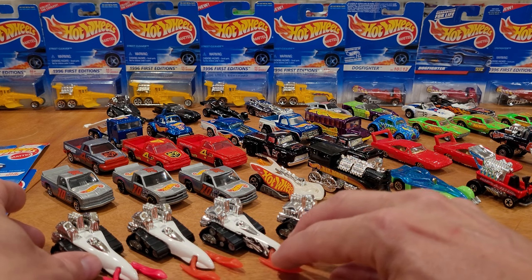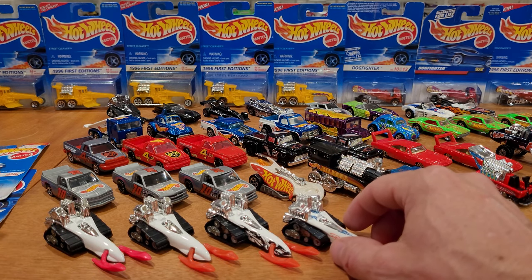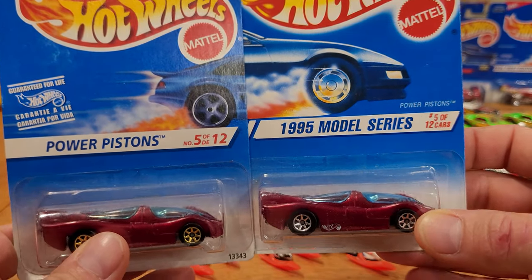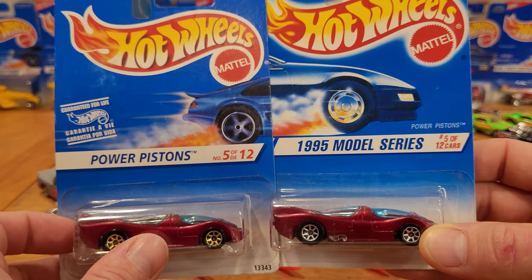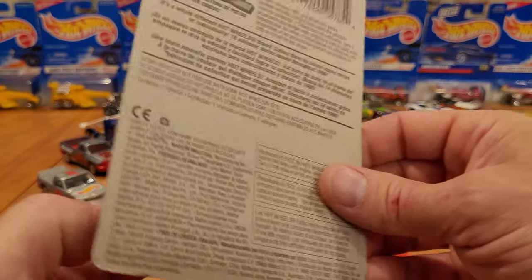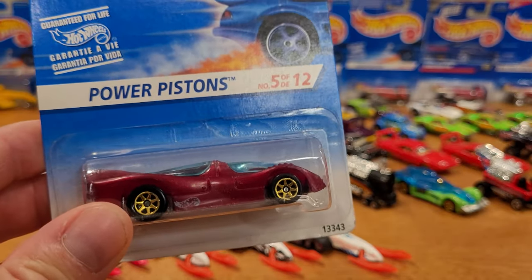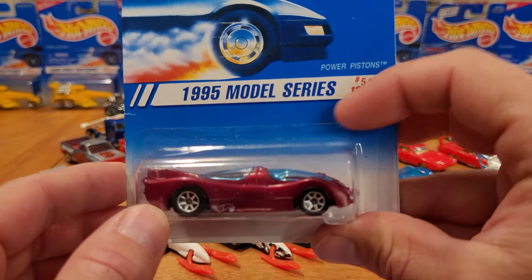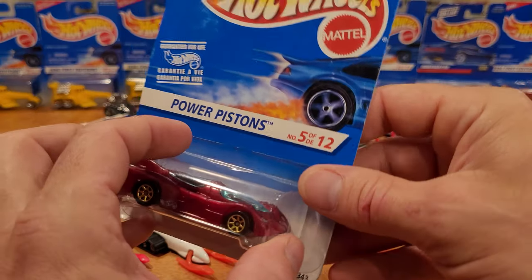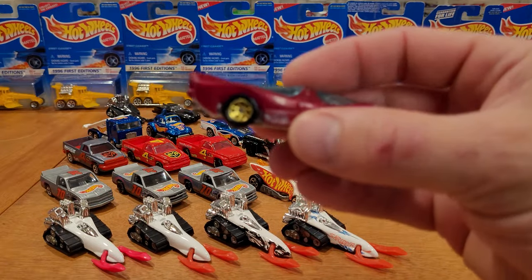A lot of pricing I have might be slightly out of date since I purchased many of these cars a long time ago, so I'll do my best to describe which ones are the rarest. Another one not in my last video was the 1995 model series Power Pistons, collector number 347, also known as the Power Rocket — a bit of confusion there for collectors. This is a Canadian international release only with the gold seven spokes, which cost me $20. The chrome seven-spoke version also cost me $20. There were seven variations in total to collect.